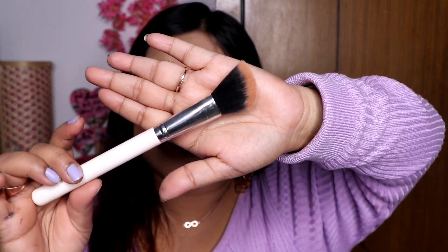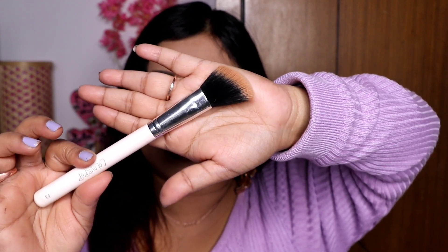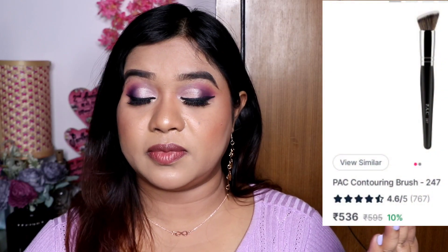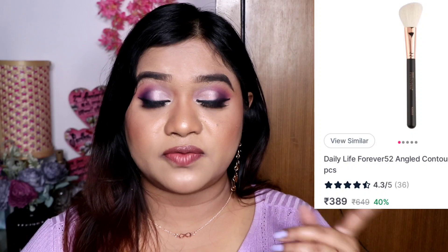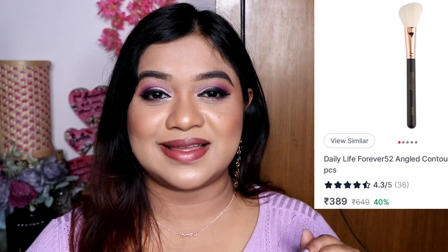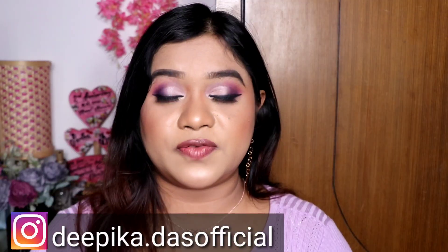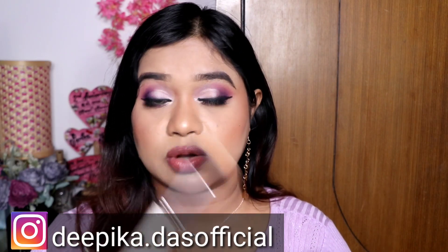This is my Color Pop brand contour brush, and I have been using it for 2 to 3 years. I also have another contour brush that costs around 247 rupees, which I bought from an Instagram store so I cannot provide a link. So for the face, you can use these two brushes: first the powder brush, and second the contour brush.